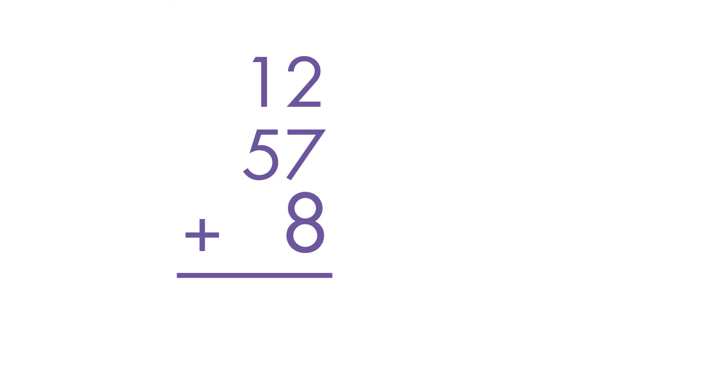Let's solve 12 plus 57 plus 8. First, look at the numbers in the 1s column. Can we make a 10? Yes, 8 plus 2 is equal to 10. There are 7 1s left over.